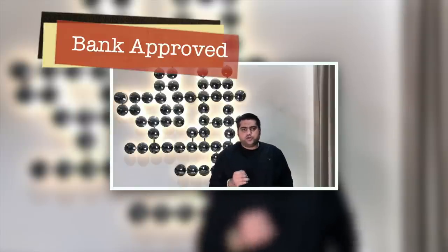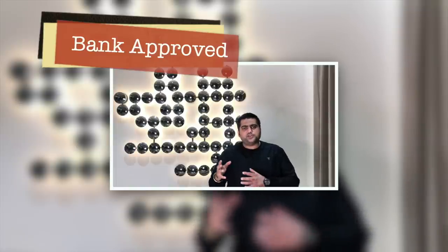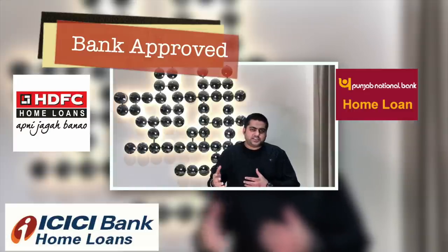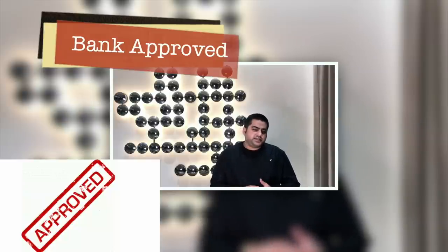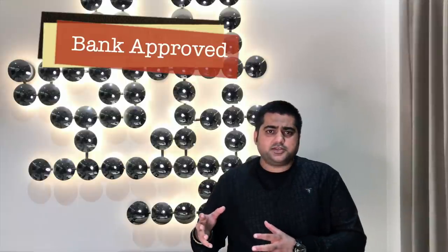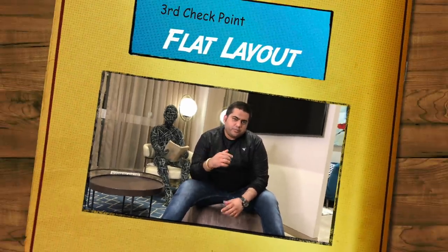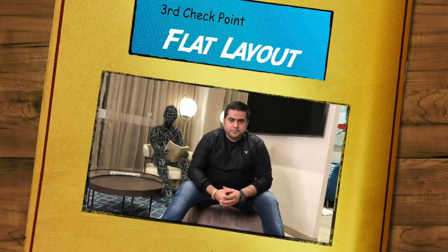It is also very important to know whether the project has been approved by a bank or not. Top banks like HDFC, PNB, and ICICI all do their legal formalities while approving a project. So if the project is already registered with RERA and simultaneously all the banks are on board, it makes life much easier.